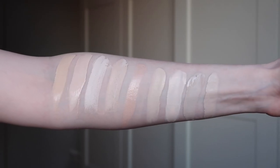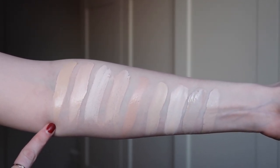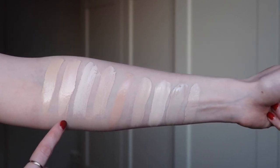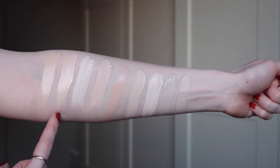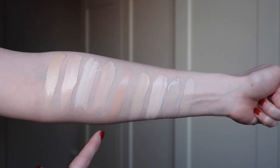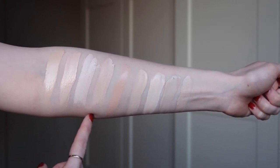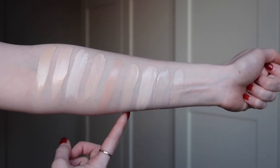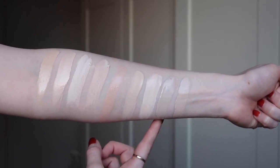Here are the swatches in natural lighting — my neighbor is watching me do this, so this is real fun. Right here is the Hourglass Vanish Liquid Foundation in Porcelain — that's the shade I'm wearing. I also ordered a second shade called Cream, which looks like a much better match — a bit lighter and more neutral. For reference, here's the Vanish Stick in Blanc and Alabaster, the Hourglass Illusion Skin Tint in Vanilla, the L'Oreal Fresh Wear in 400, Fenty Beauty in 110 and CYO Life Proof 101, and Dermacol 208.